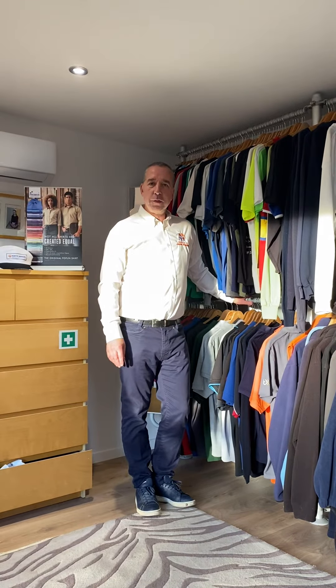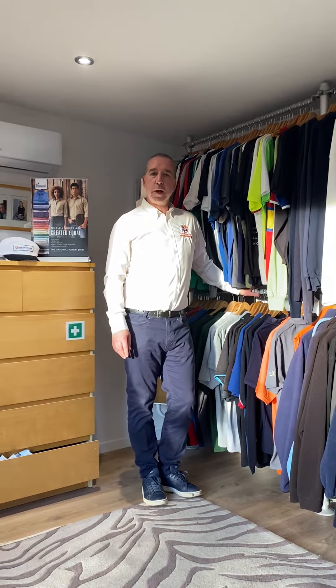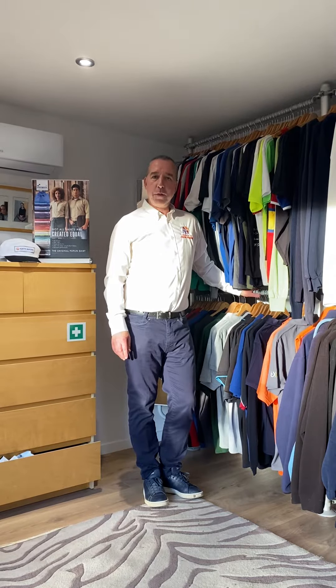Hello and welcome to Positive Branding. My name is Jonathan Wilton — I own and run the business. We supply embroidered and printed workwear, promotional items, event clothing, high-vis and PPE.